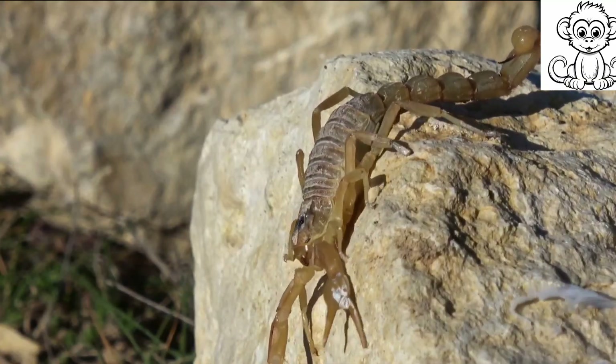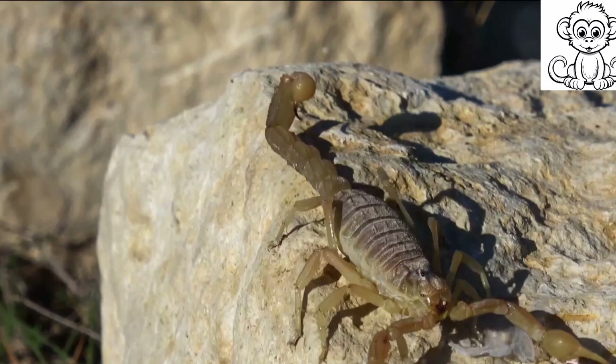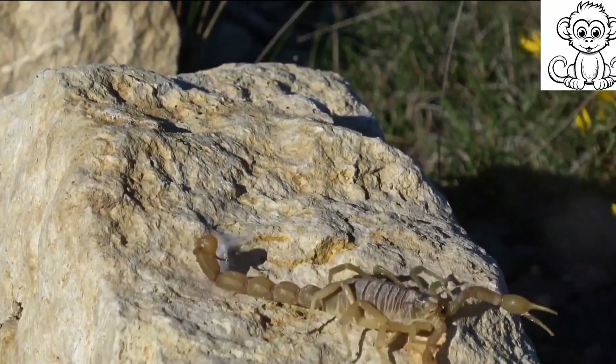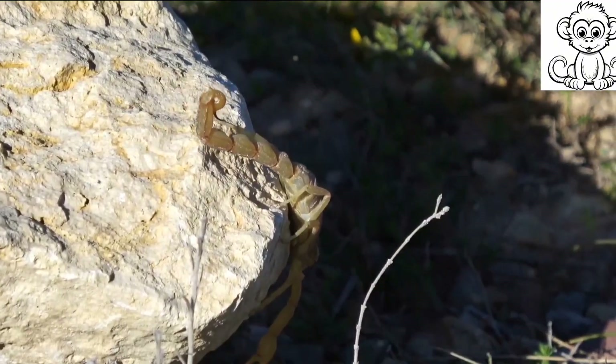The primary threats to these incredible arachnids are habitat destruction, climate change, and over-collection for the pet trade. As we continue to develop land for human use, we inadvertently destroy the natural homes of these creatures.